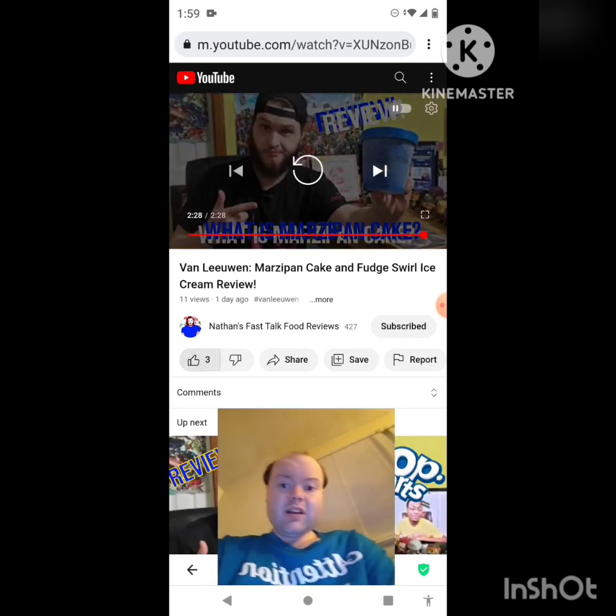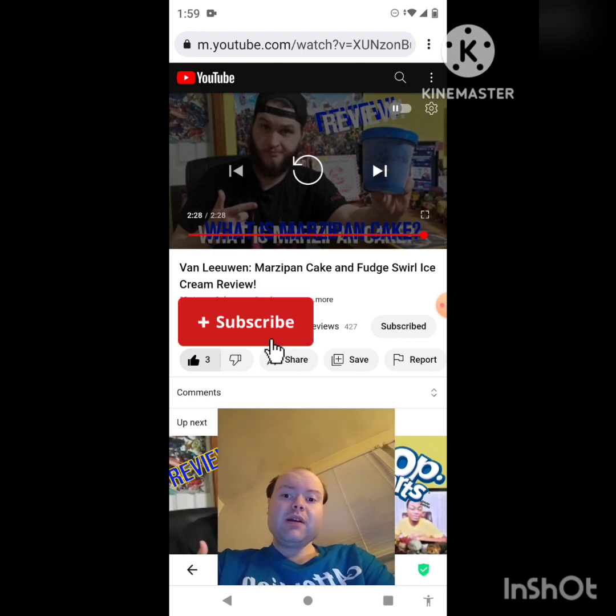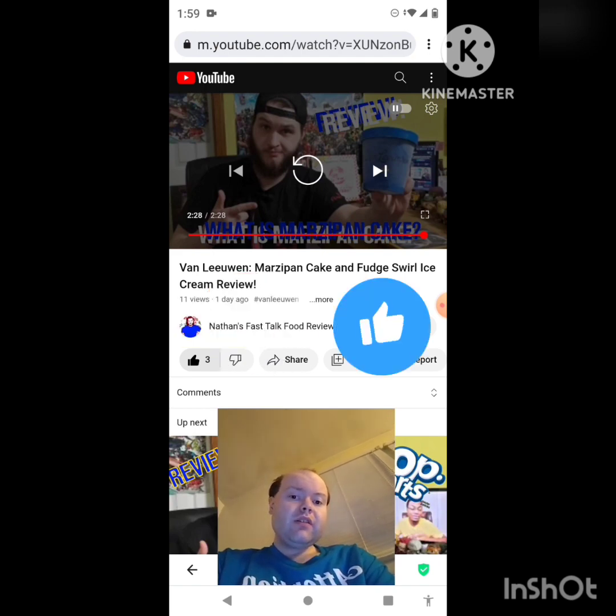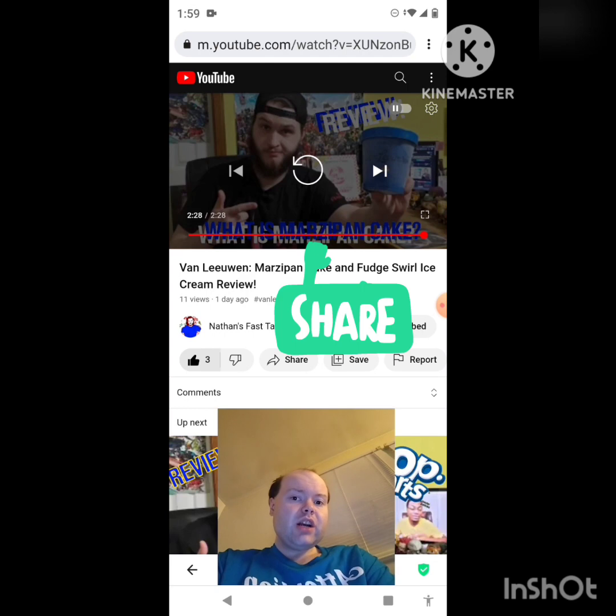Awesome video — I give it a thumbs up, and I hope you all enjoyed this reaction video. If you're new to my main channel, my second channel, or to Nathan's Fast Talk Food Reviews channel, make sure you subscribe, give both our videos a thumbs up, hit the notification bell, and share both of our videos with your friends and family.